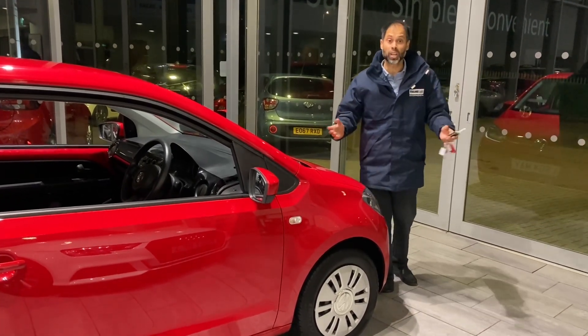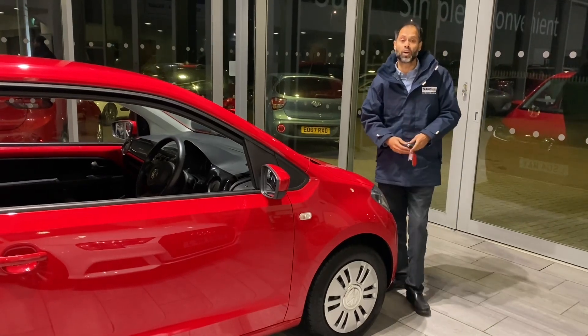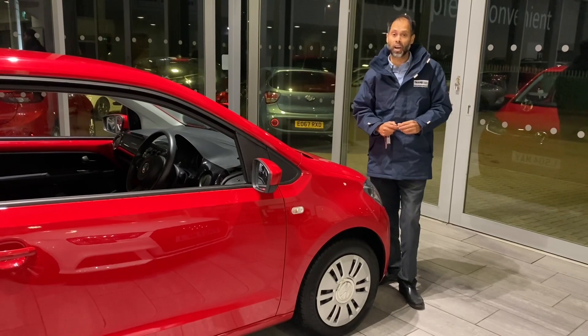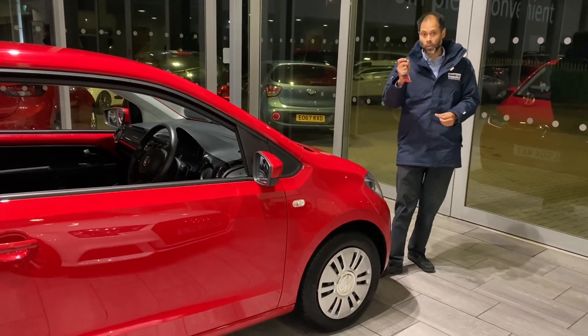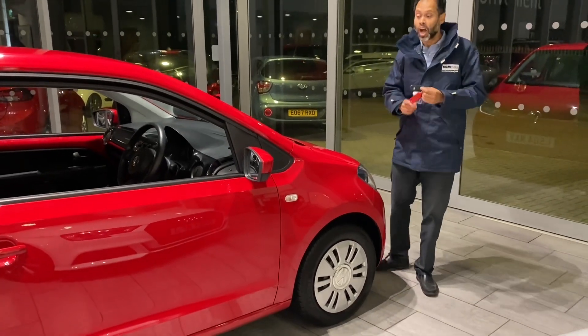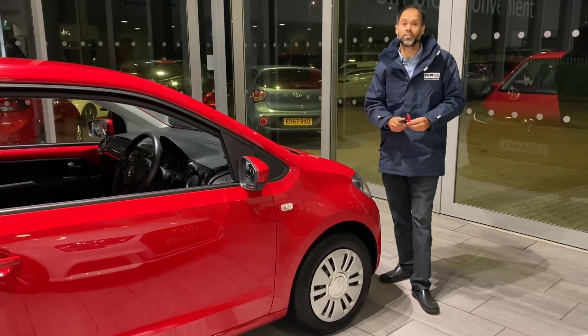If you've got a car for part exchange, brilliant — we love to buy your car as well. You can also buy it online and reserve this now — this will not hang around too long. Just go on our website, click that button, £99 puts this car aside for you for 48 hours. Look forward to seeing you at 10 Cars very soon.